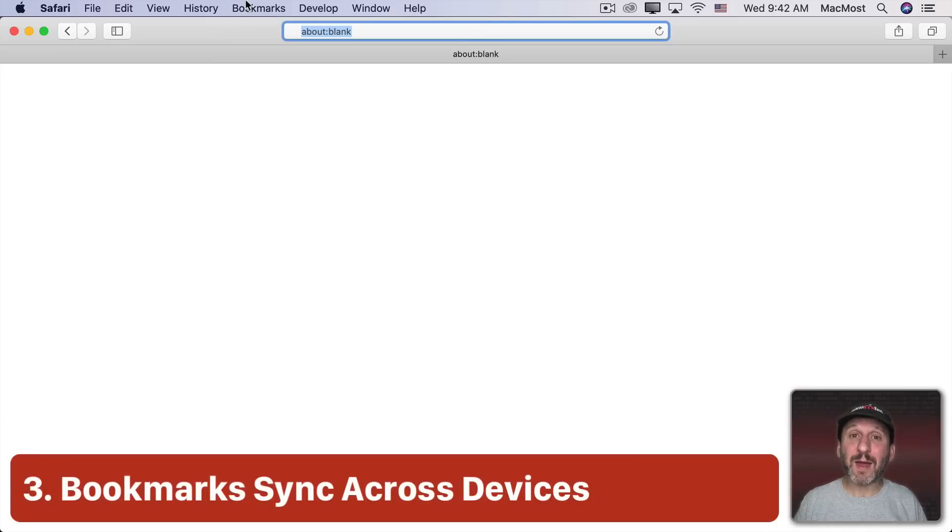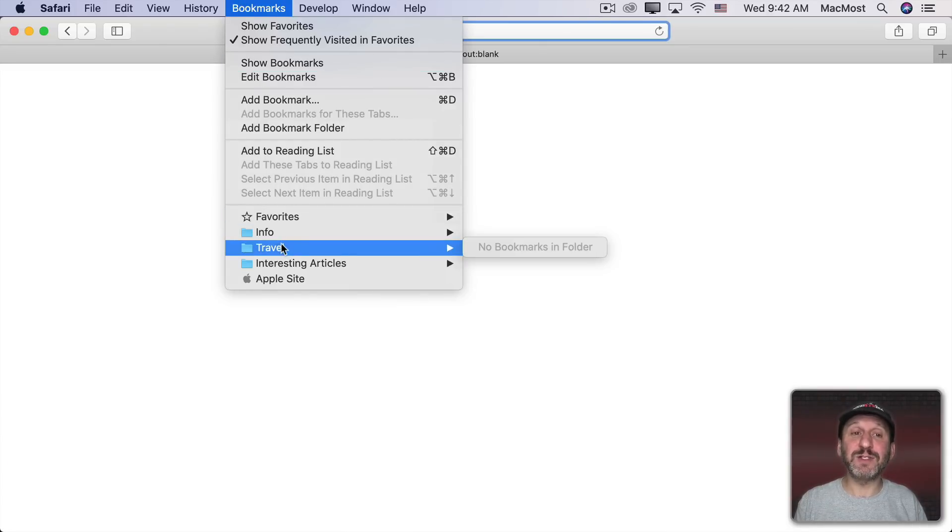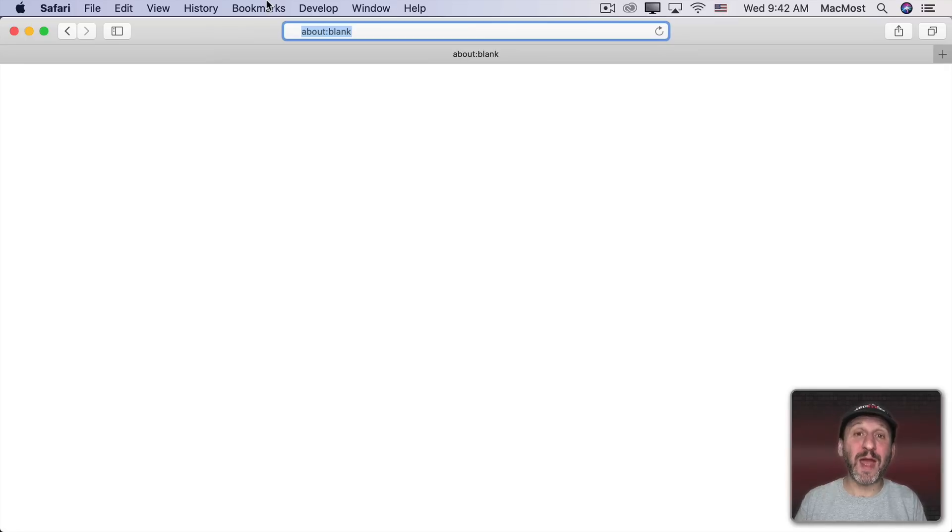Since Safari is from Apple, it works great across all your Apple devices, notably with bookmarks. Your bookmarks sync across all your different devices, so as you add bookmarks on your Mac you'll see them on your iPhone, your iPad, your second Mac — wherever you add bookmarks, they stay in sync.